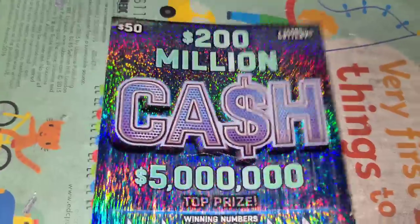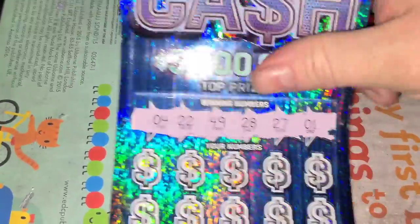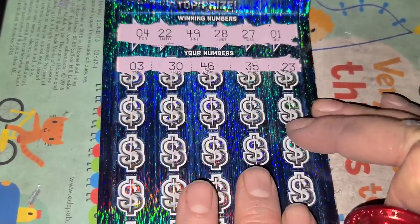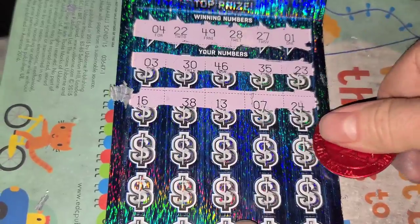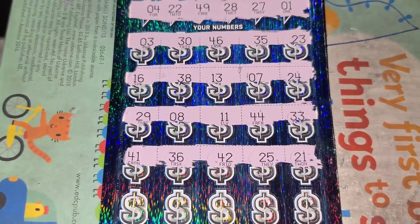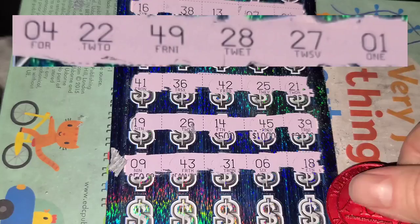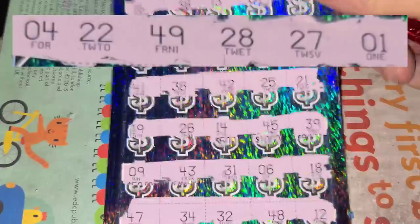We only got one more of these left. We're at 550 in, 200 out. Numbers: 1, 4, 22, 27, 28, 49. Last two rows — nothing. Blanked on Cash.